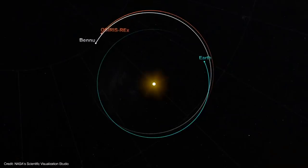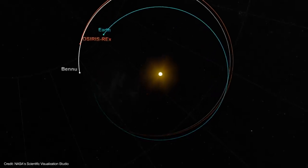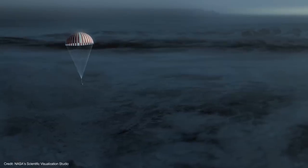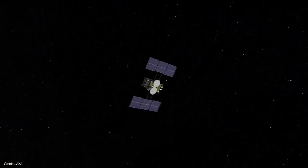Sample collected! OSIRIS-REx is scheduled to depart Bennu in March 2021 and begin its two and a half year cruise back to Earth. On September 24, 2023, the sample return capsule will jettison and re-enter Earth's atmosphere before landing in Utah. We'll get a TAGSAM head full of asteroid. Some of the regolith will be shared with NASA's international partners, including JAXA, who in turn will share some of its Ryugu haul with NASA.